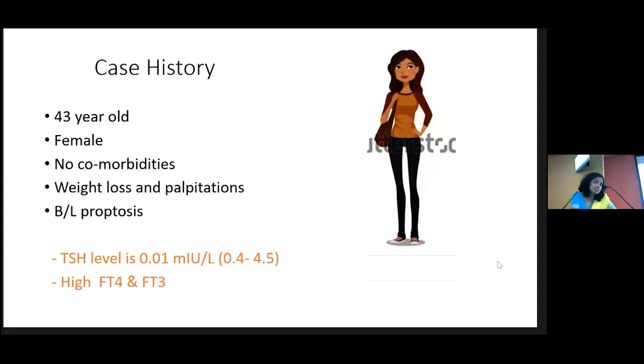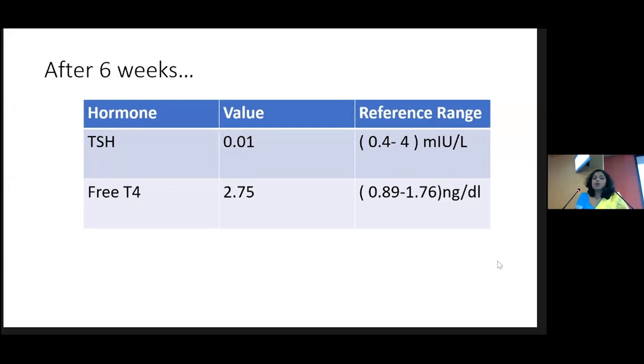Going back to our case: she has bilateral proptosis and some ophthalmoplegia, so the diagnosis is Graves' disease. You start on carbimazole, and the patient brings a report after six weeks where TSH is still suppressed at 0.01 with elevated free T4. You have to ask about compliance — especially these days patients may not be taking the adequate given dose. This usually implies the dose is not enough, or some patients may take more than six weeks to normalize free T4. You can increase the carbimazole dose at this point.